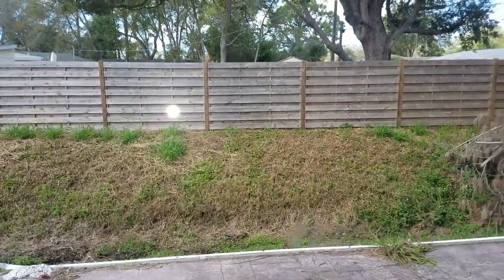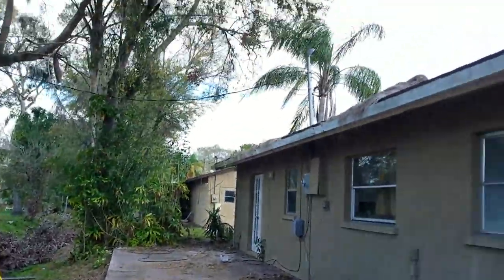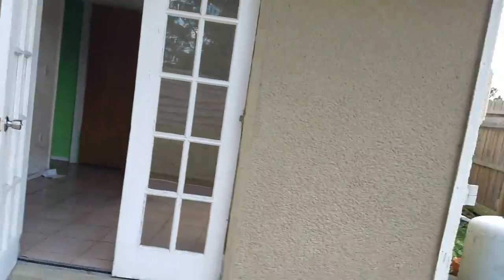This is the guest bedroom, which also has French doors going out to this area. At one time there was a cage and this was screened in — based on that piece of aluminum being there, this was a screened area. It was removed probably when the roof was done, but I wouldn't bother putting it back — not enough value in it.